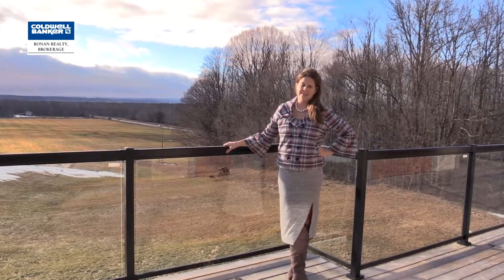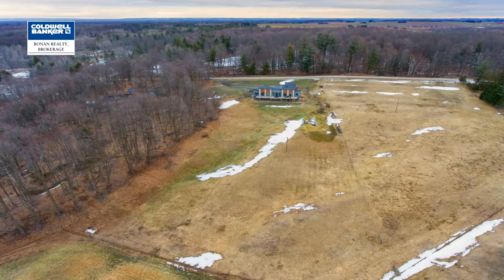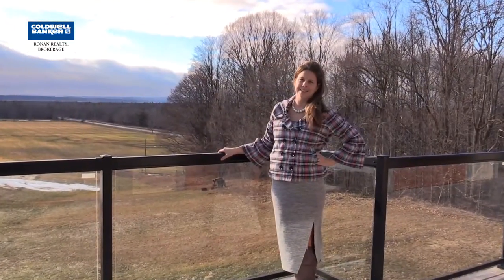Thanks again for viewing my property here in Tassaranio. Nestled on four and a half acres with a western view, you can enjoy your sunsets every single night.